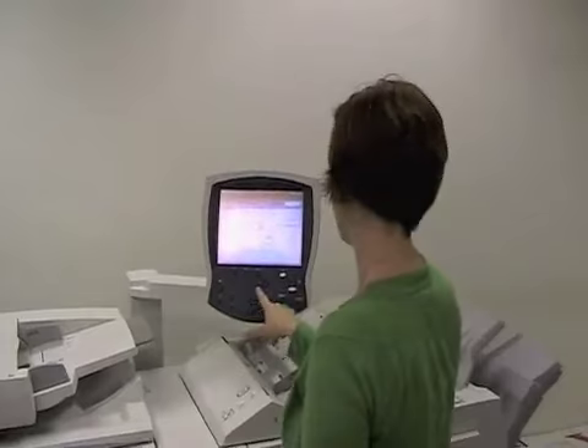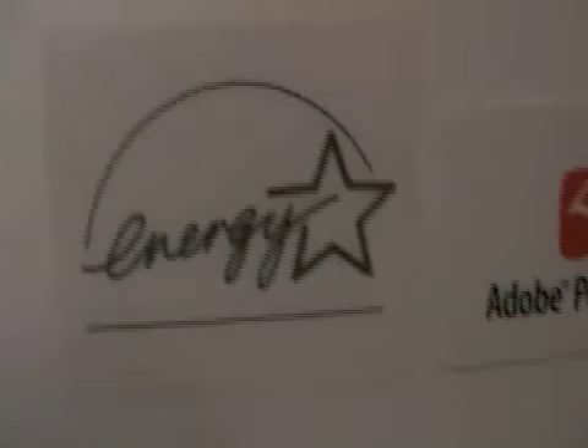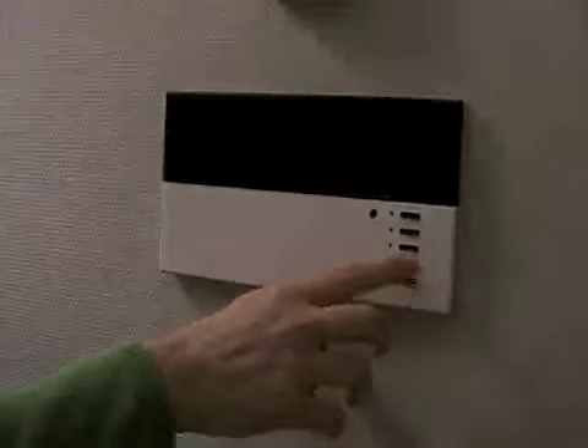Another way to make an office more sustainable is through decreased energy consumption. At NCPC, all of our computers, monitors, phones, and other electrical equipment are Energy Star rated. As our computer servers become more efficient, we're decreasing the number in our tech room. We also encourage our employees to turn off the lights when leaving for a meeting and when heading home at the end of the day.